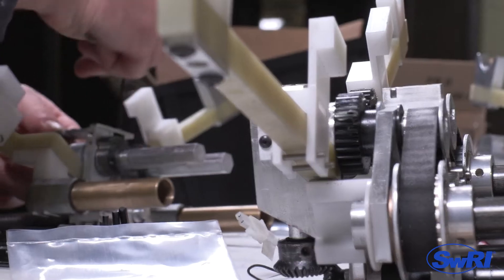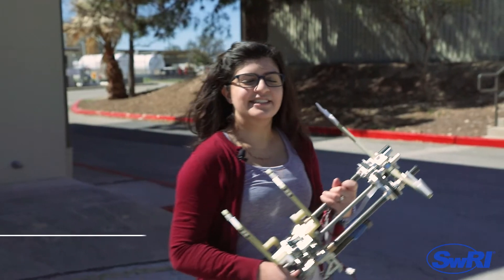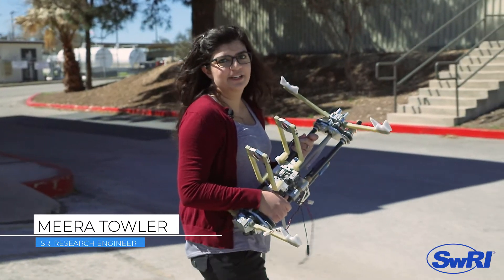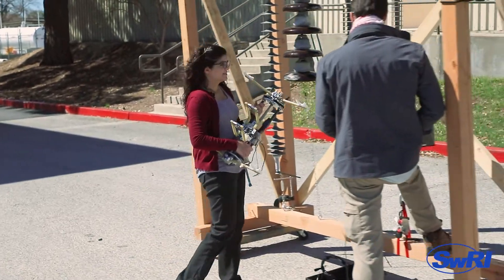So what does it take to create these one-of-a-kind robots? It takes novel processes and custom integration, made possible by leveraging subject matter experts from across Southwest Research Institute. Our customers can expect custom robotic solutions for their unique applications.